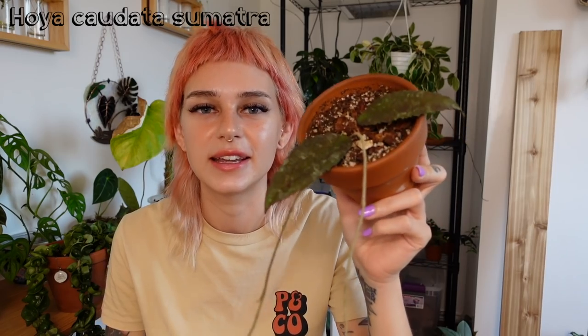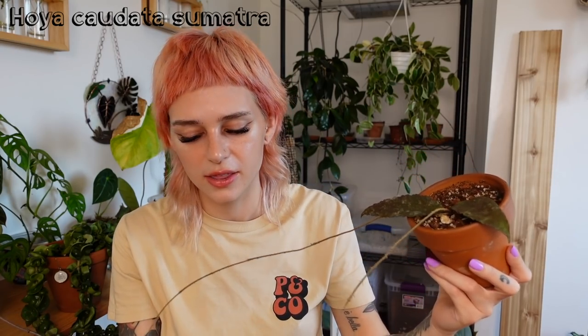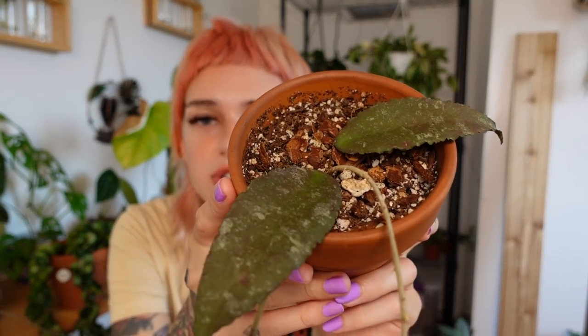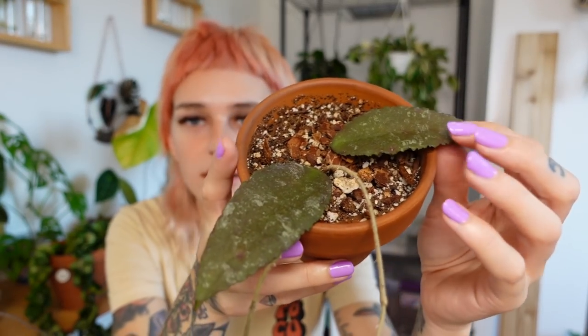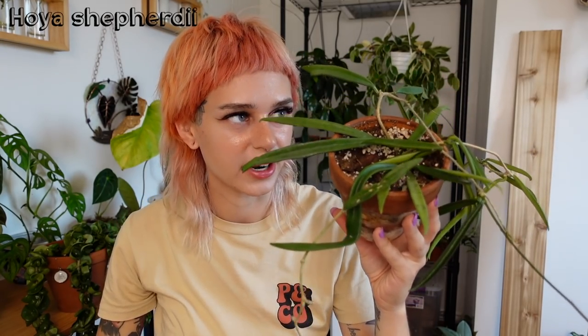Next is my Hoya Codata Sumatra and it is just two leaves. It's shot out a couple of vines but no more leaves yet. There's a peduncle at the end of one of them. I cannot wait until this thing gives me new growth — it's just so unique. I love the matte leaves. Then Hoya Shepardii — very reliable, easy Hoya as well. It's shot out a couple of long vines that are starting to fill out and pop out leaves. It has peduncles everywhere. I suspect it'll maybe bloom this season or next year. Really cute — string bean vibes.